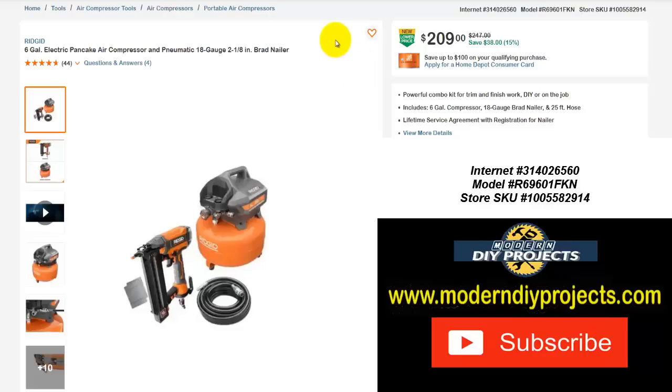If you've been looking for a compressor or a brad nailer, you can get them both right here. A six-gallon electric pancake air compressor and a pneumatic 18-gauge 2 and 1/8 inch brad nailer — you can get them both on this deal right now with the hose and everything. Normally $247, right now $209 — save yourself $38, that's 15% off.